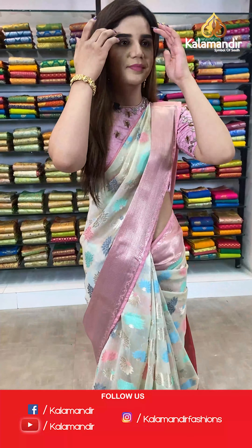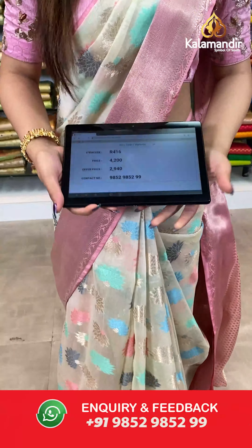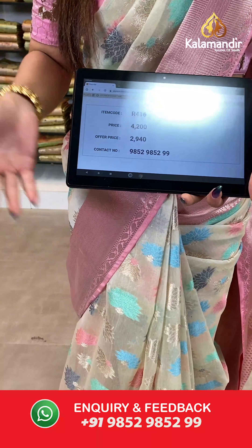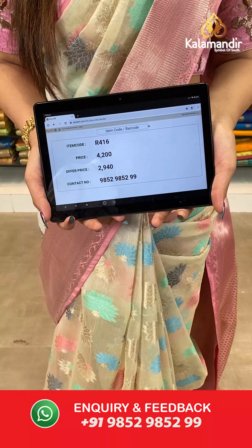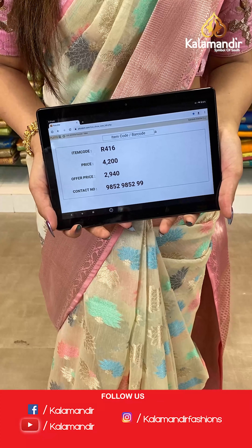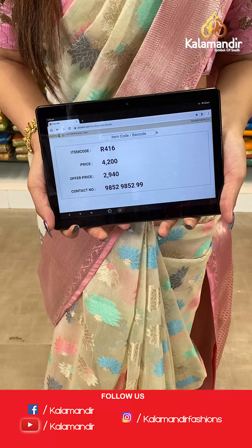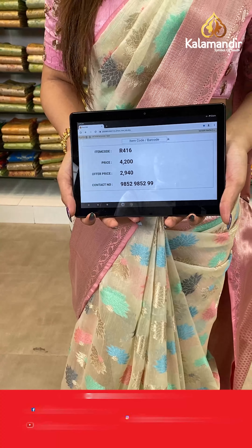The item code is R416, the actual price is ₹4200 and the offer price is ₹2940. To place your order, send us on WhatsApp number 9852985299.